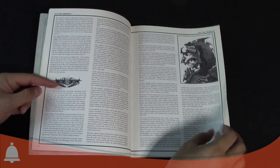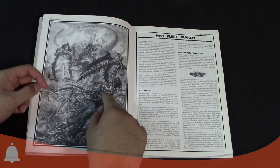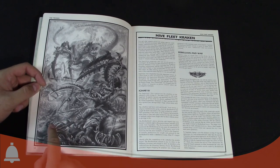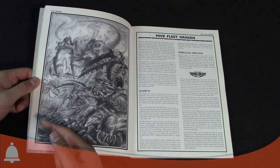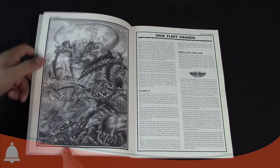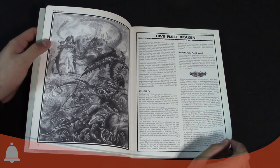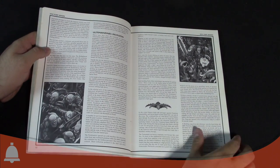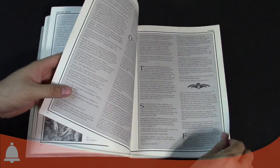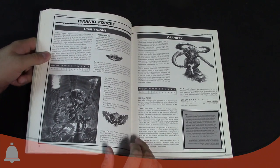Moving on, there's another really great shot. We have a Lictor in the side, a Zoanthrope down here, some Termagants in the back with spike rifles, and a Hormagaunt with the crazy spindly claws. The big one in the background is from Hive Fleet Kraken — the second major Hive Fleet. There's a lot of backstory about Ultramarines invasion stuff. If you're a Tyranid fan, definitely try to get your hands on a copy.